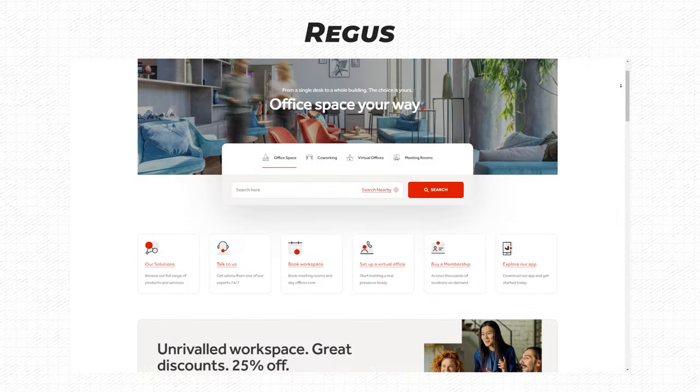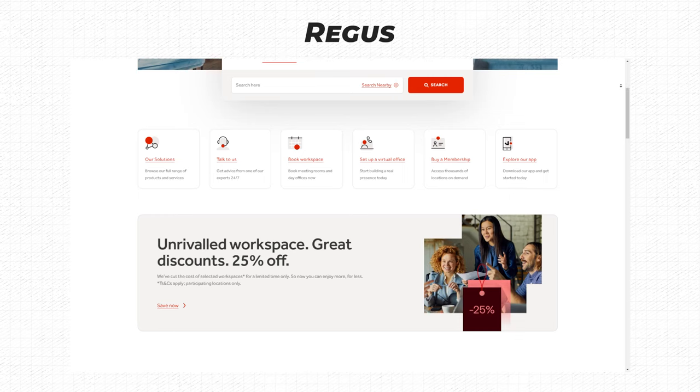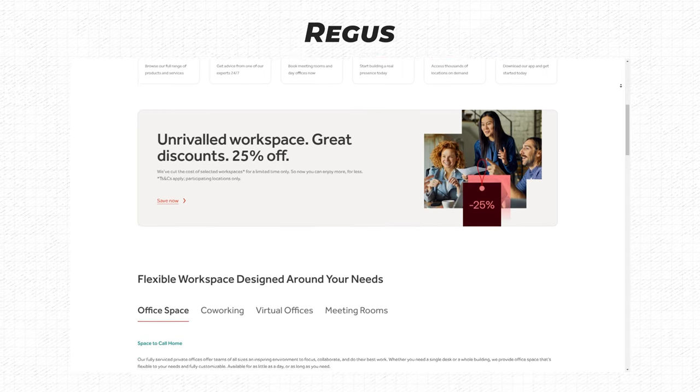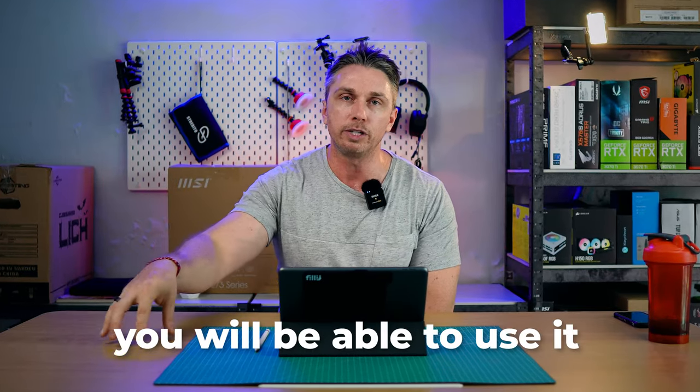Right above that or in that same group is Regus. This is an international company with a lot bigger infrastructure and a membership component. It's $200 plus per month in most major cities, and they also have options for answering services and mail forwarding. If you set that up right, you will be able to use it with Google My Business. Those four options — registered agent, Anytime Mailbox, Alliance Virtual Office, and Regus — should get you started on the address side.